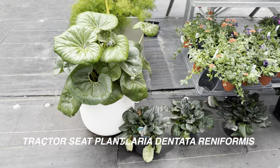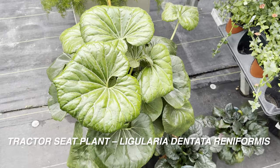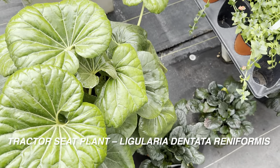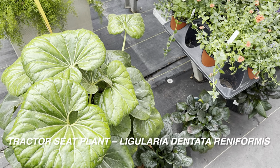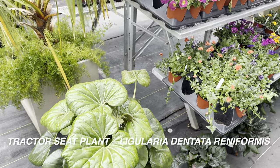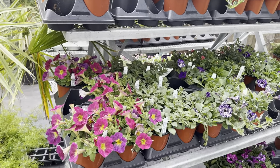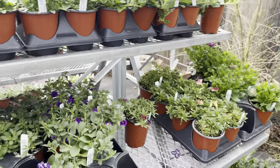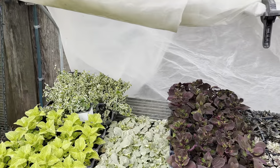They've got some abutilon, basically flowering maple — they're not really maple trees, but also known as Chinese lantern trees. I used to have one and I'm interested in getting another. These tractor seat plants have gorgeous round leaves with beautiful veining. I don't really see these offered much at big box stores. It is springtime — very exciting — and this nursery is definitely chill and simple.